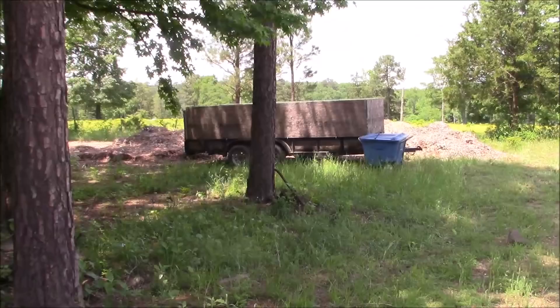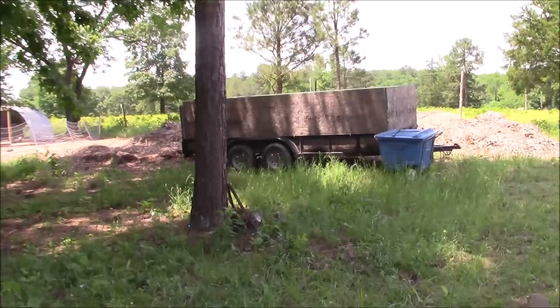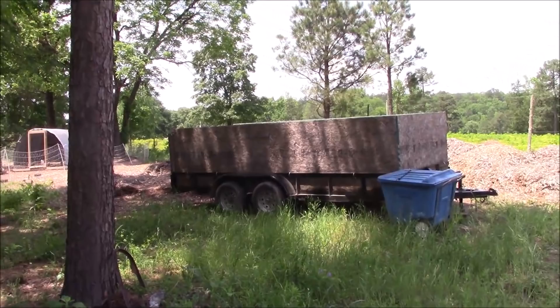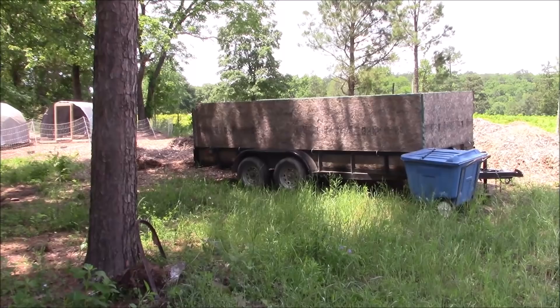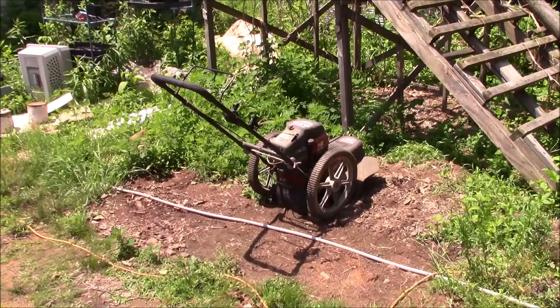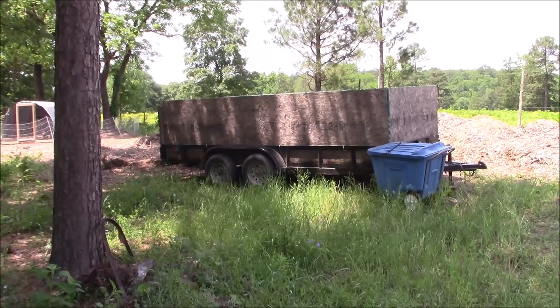That blue trash bin I'm borrowing from a neighbor for a while. And that very nice trailer I'm also borrowing — from Albany Mountain Homestead. I'll put a link up there. They stopped by yesterday and dropped that off so we can use it to haul materials back for the tiny cabin. That is just awesome. I should have filmed yesterday, but I didn't. They'll hopefully be here on Saturday, so thanks again to Albany Mountain Homestead.